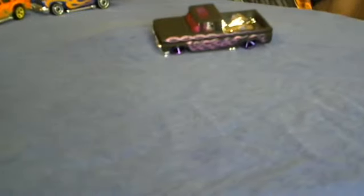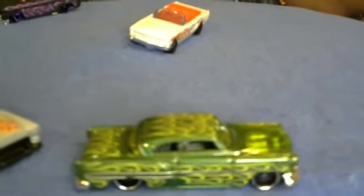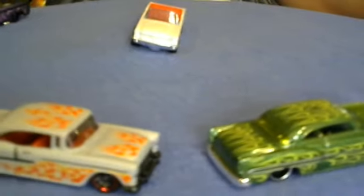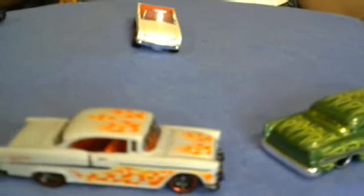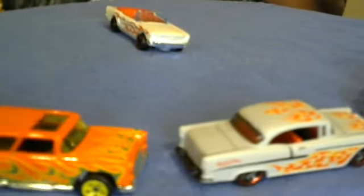The next up is a 65 Ford Mustang convertible — white, red interior, red flames, red trim, green rims. It's nice.